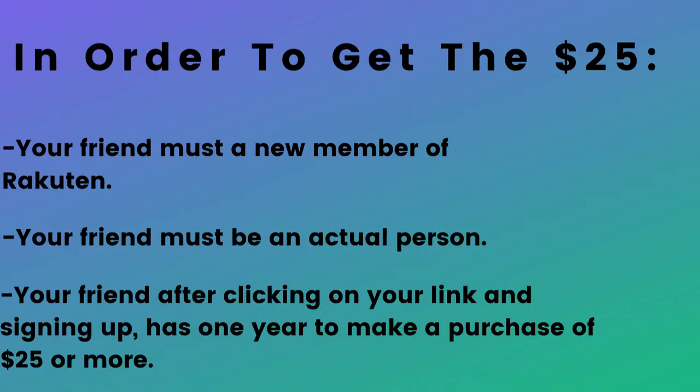Now please keep in mind that in order for you to get the $25 and for them to get the $10 cash back, they must be a first time user of Rakuten, so they cannot have any previous accounts. You cannot send your Rakuten link to any business or entity. You must send it to an actual friend who has not used Rakuten prior to you sending them that link.